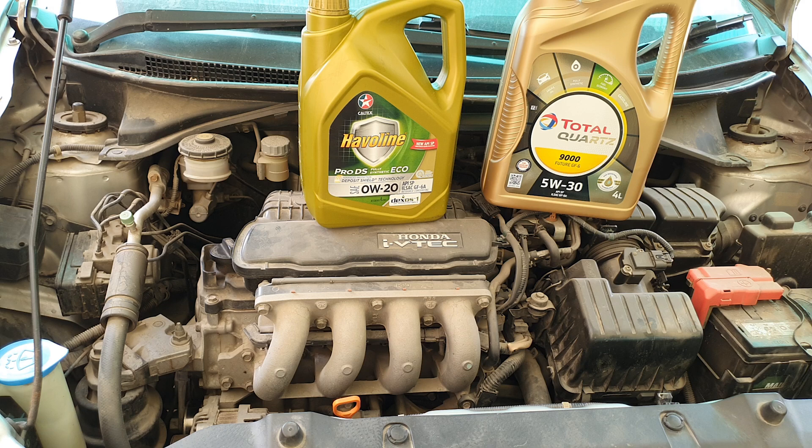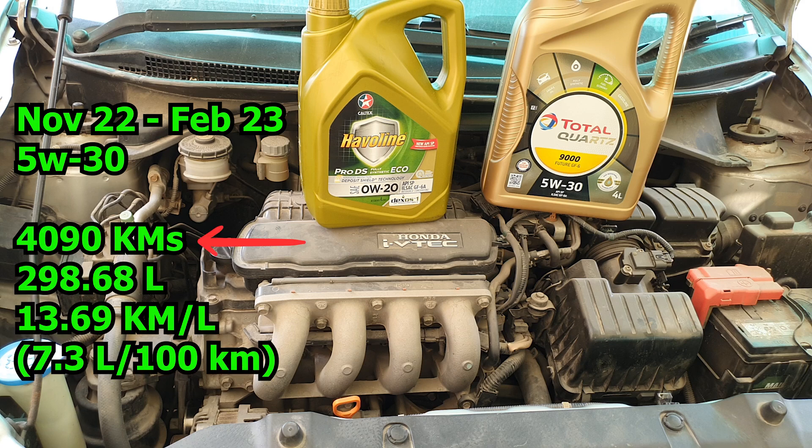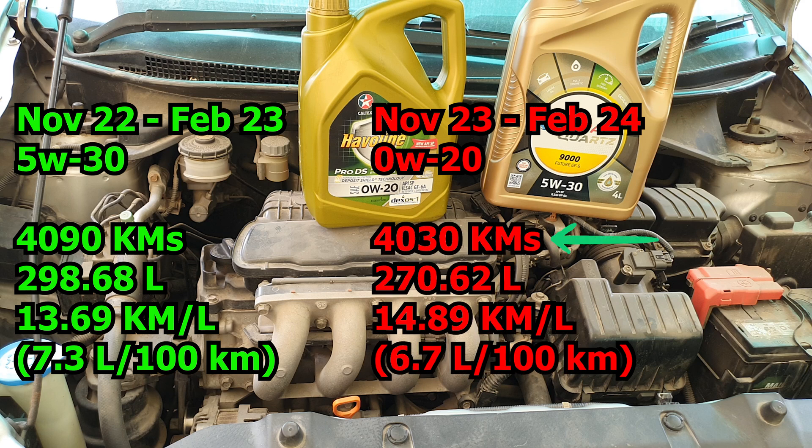Let's get to the figures. From November 2022 to February 2023 on the 5W30 oil, I traveled just under 4,100 kilometers. I consumed around 298 liters of fuel, giving me an average of 13.69 kilometers per liter. Between November 2023 to February 2024, I switched to 0W20 and traveled just over 4,000 kilometers, getting an average of 14.89 kilometers per liter. So on the thinner oil, I got around 1.2% more kilometers per liter.